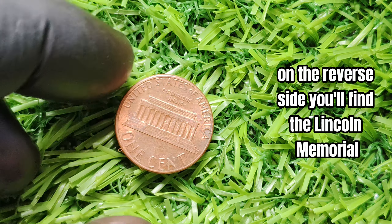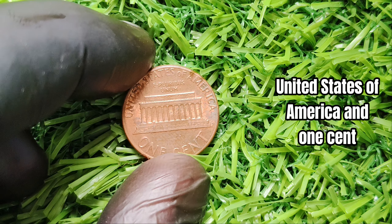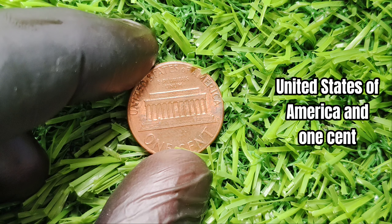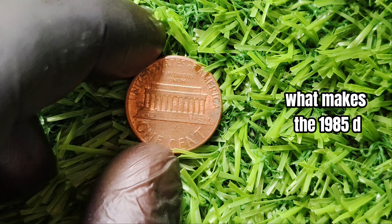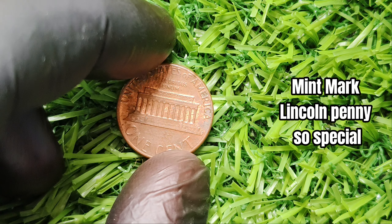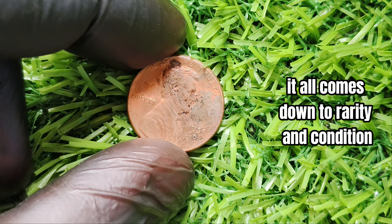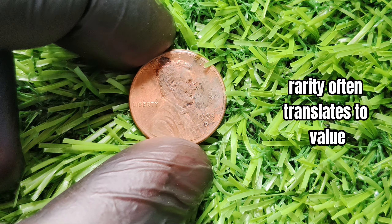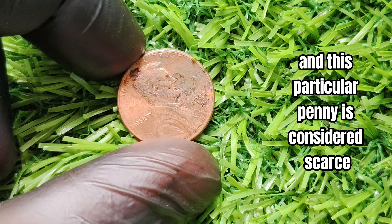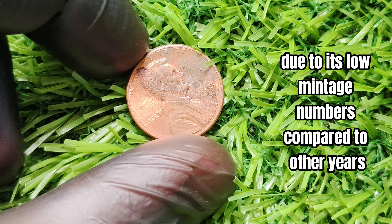On the reverse side you'll find the Lincoln Memorial along with the words 'United States of America' and 'One Cent.' What makes the 1985-D mint mark Lincoln penny so special and potentially valuable comes down to rarity and condition. In the world of coin collecting, rarity often translates to value, and this particular penny is considered scarce due to its low mintage numbers compared to other years.